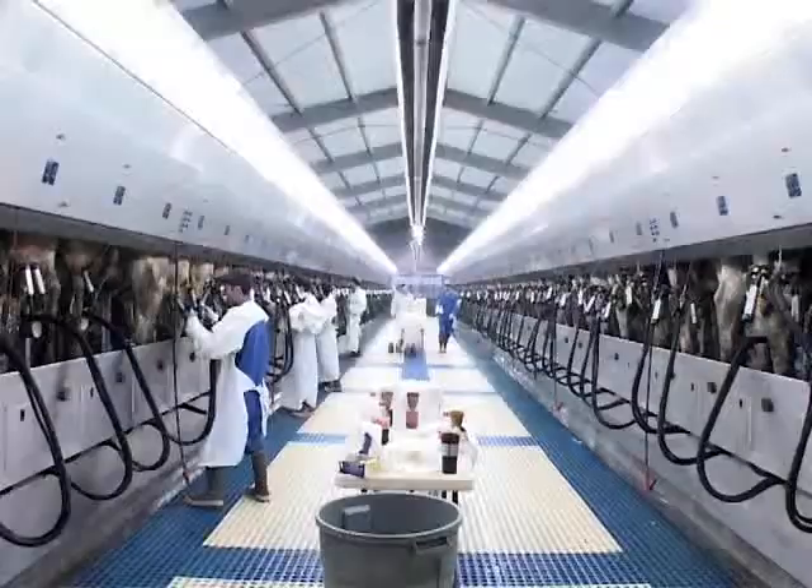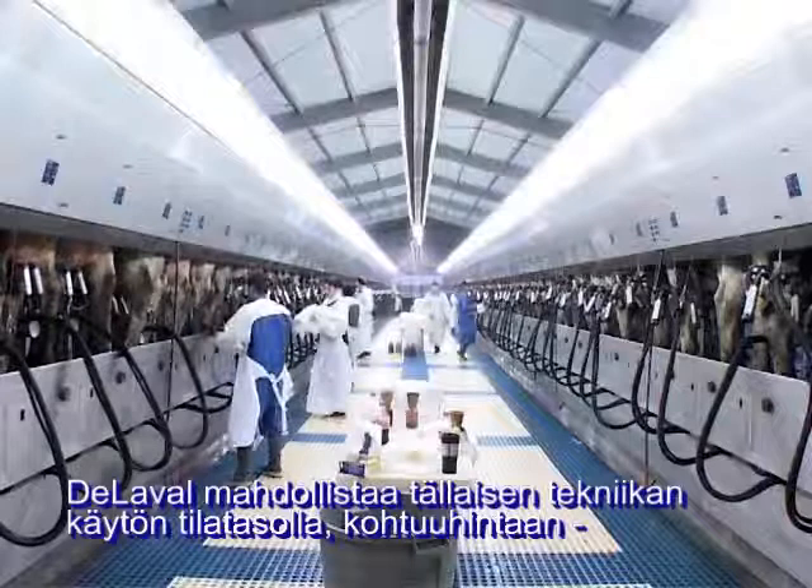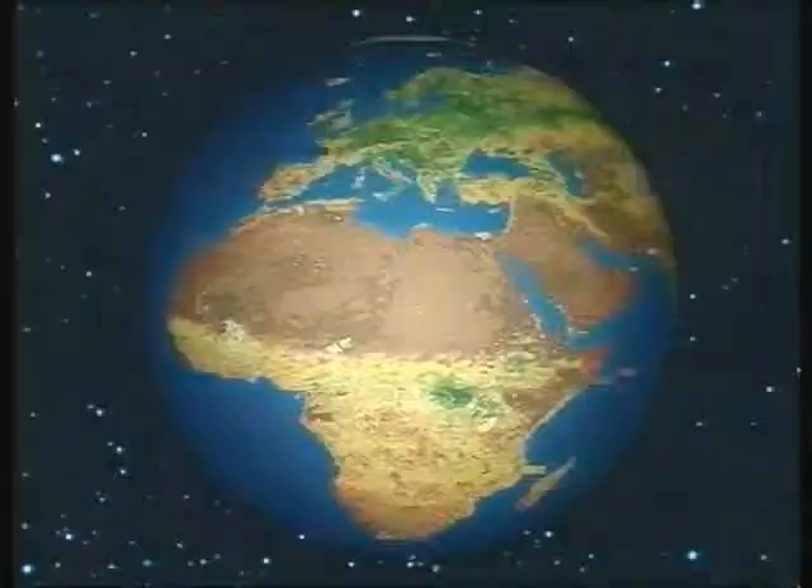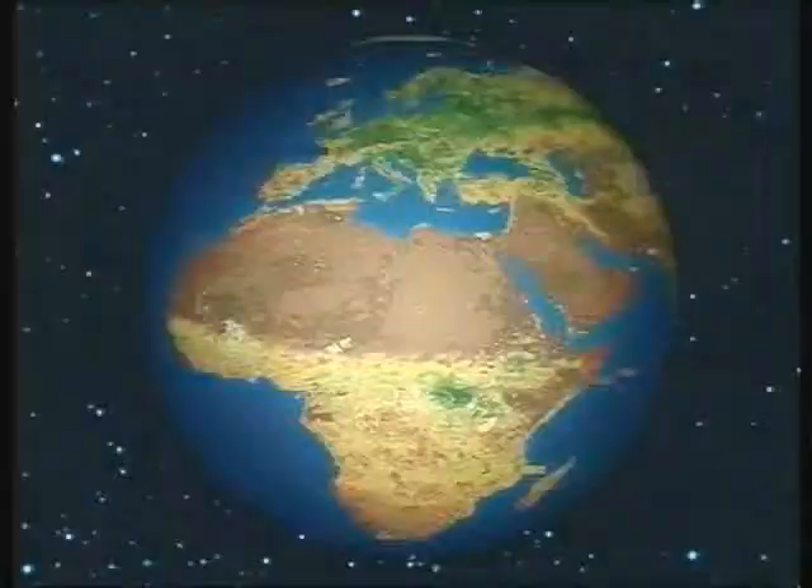DeLaval provides dairy farmers with the best possible technology and routines for keeping cows healthy and optimizing on-farm profit. DeLaval has a long tradition of supplying dairy producers with hygiene products designed to globally support their everyday struggle with mastitis.